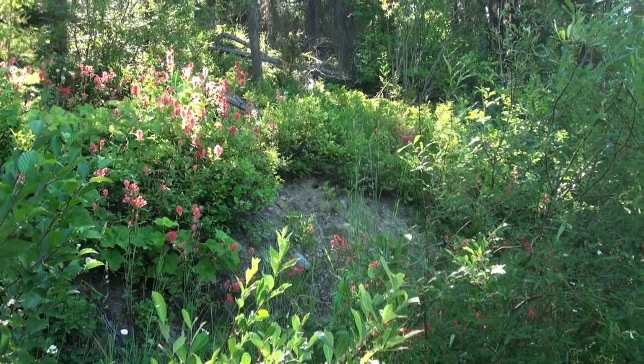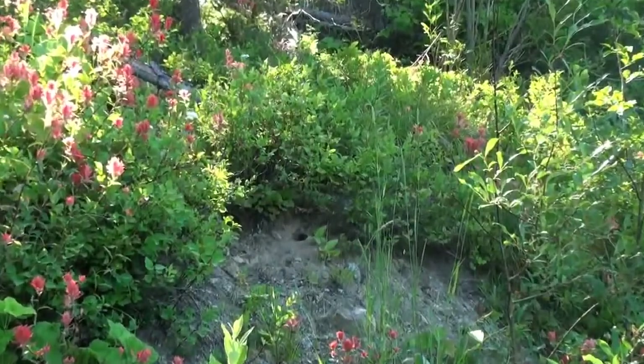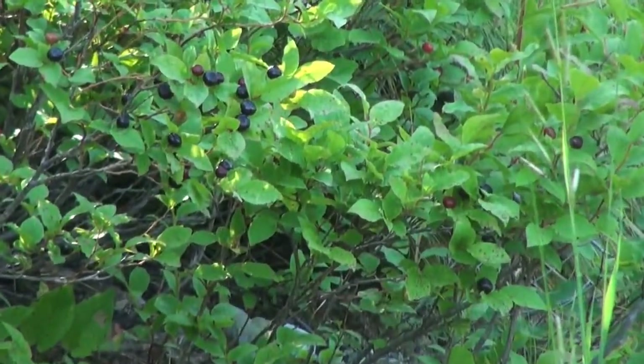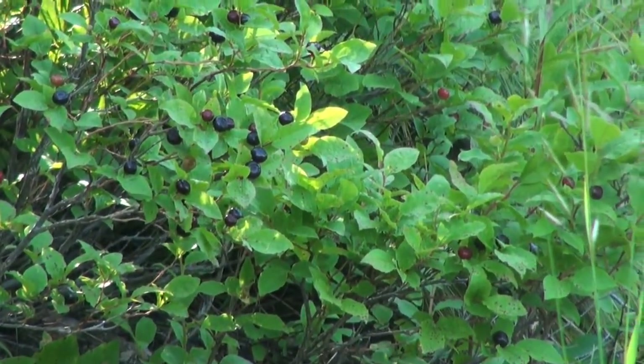I see huckleberries! Can we sneak up on them? There they are — I think we found some.